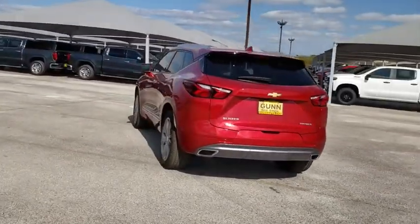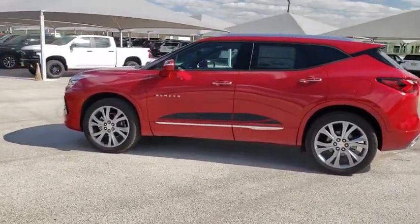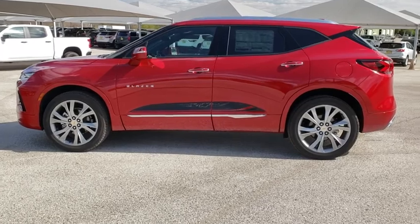Power passenger seat, anti-lock braking system, power liftgate, backup camera, keyless entry, navigation system, remote engine start, traction control, stability control, Bluetooth, leather-wrapped steering wheel, adjustable steering wheel, keyless start.